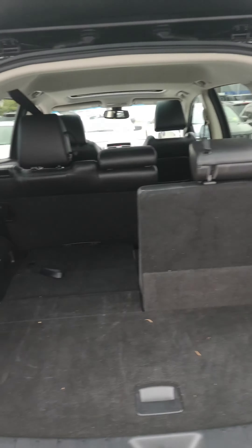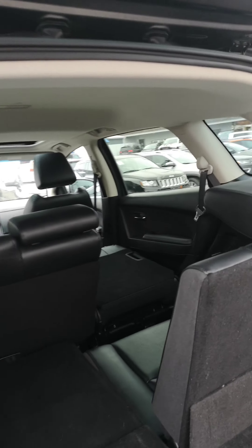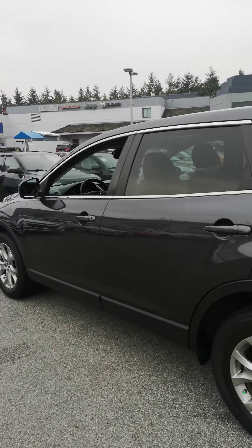It is a seven passenger vehicle. I've got one seat up and one seat down, or you can have both seats up. You can have one seat down in the middle row. I'm going to the back seat here.